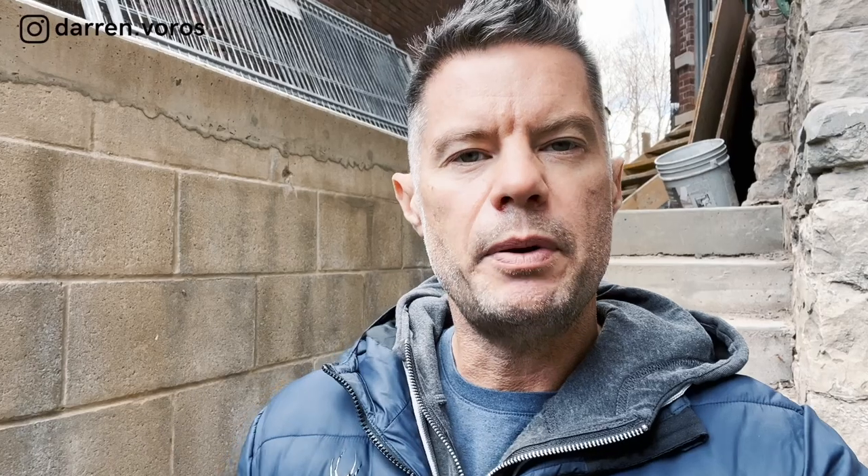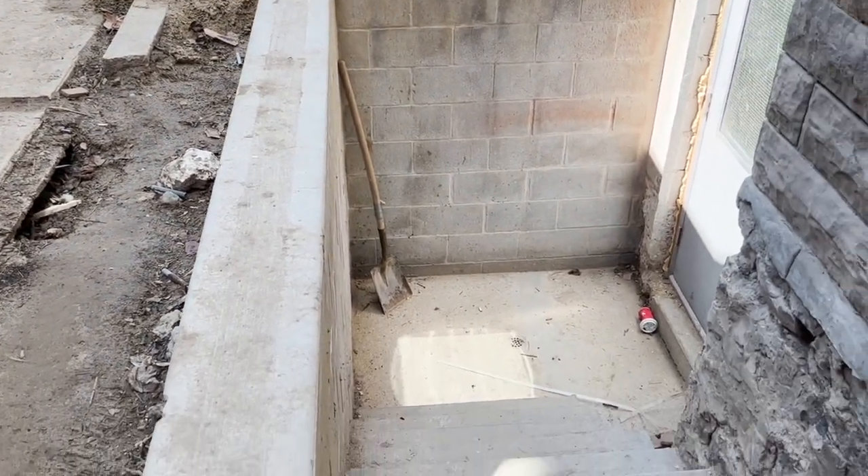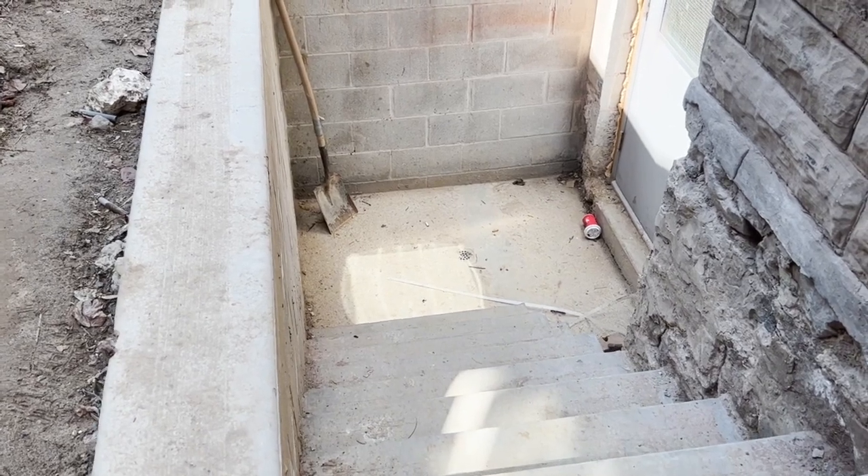The number two challenge on this project was labor shortages. We had people commit to doing work on our projects and then they just wouldn't show up for months at a time. Where I'm standing right now was a giant hole in the ground for almost four months. The contractor came, excavated for the walkout, and then just didn't show up for months. We kept calling and they would show up for a day, do some work, then be gone for another couple of weeks. This process went on for months and months.